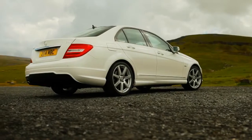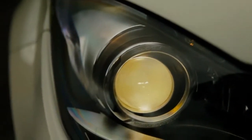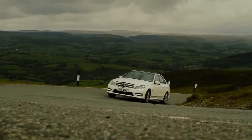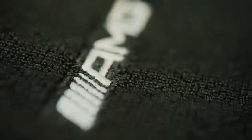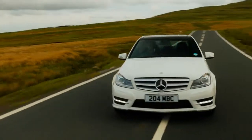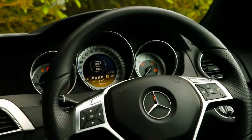The new generation C-Class Saloon Sport models have 18-inch AMG 7-spoke alloy wheels, Bi-Xenon headlamps with intelligent light systems, LED daytime running lights and adaptive high beam assist, sports suspension, AMG body styling, speed sensitive power steering, sports brakes, sports seats and an AMG steering wheel.